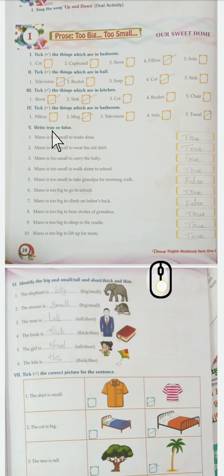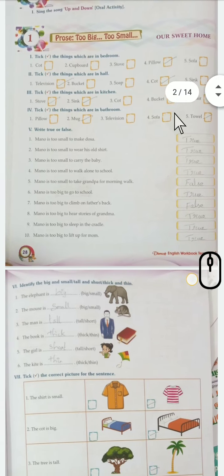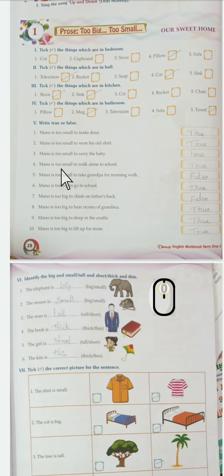Tick the things which are in the bathroom: pillow, mug, television, sofa, towel. Mug and towel are the things which are in the bathroom. Now the next one: true or false.